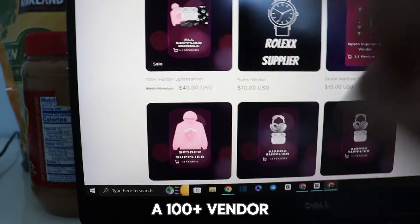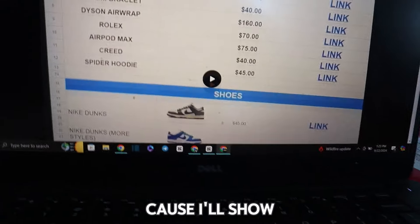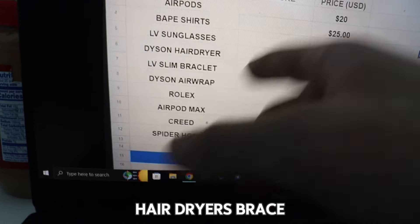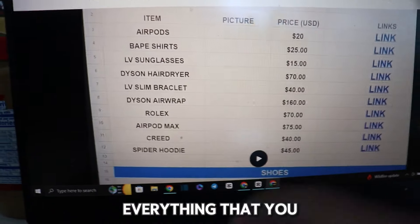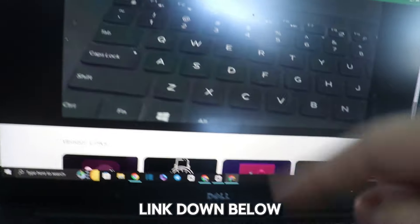I also have a 100-plus vendor spreadsheet for just $40, on sale from $50. Watch the video up top to see exactly what I have. Some things you can see are AirPods, babe shirts, LV sunglasses, hair dryers, bracelets, Dyson — everything you want is in this spreadsheet. Click the link below to check it out and get supplier links.